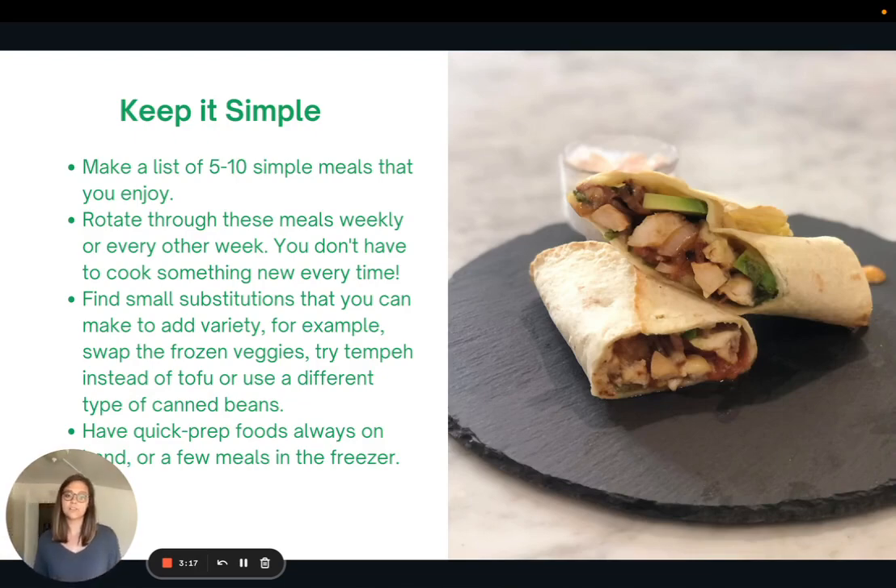Here are a few tricks to keep it simple. I'm a big fan of keeping it really simple in the kitchen and not over-complicating things. I want you to make a list of five to ten simple meals that you really enjoy — write it out, you can write them on sticky notes. Then take this list and rotate these meals throughout the week or every other week. You don't have to come up with something new to cook for dinner every night; you can repeat the same meals over and over again, and that really simplifies things.